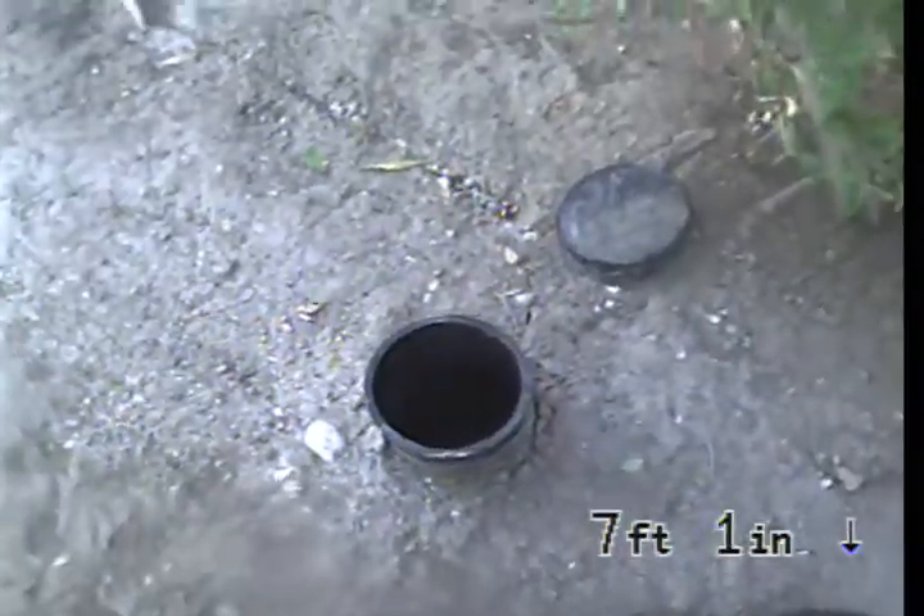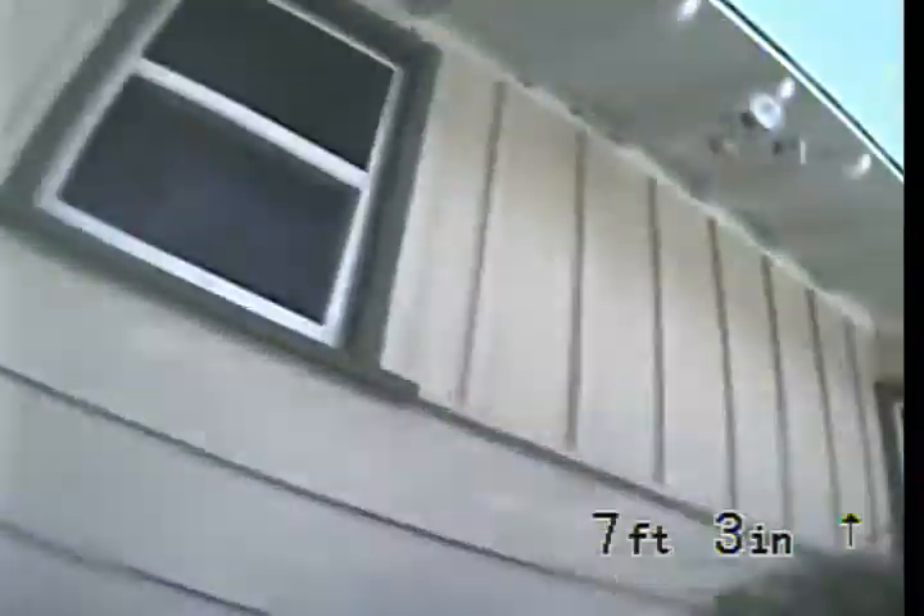I'm just about to exit. There's the cleanout. The house.